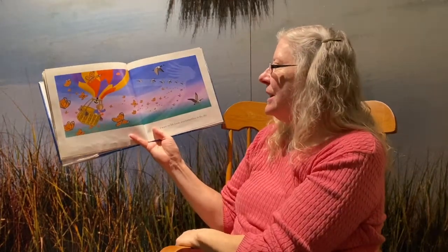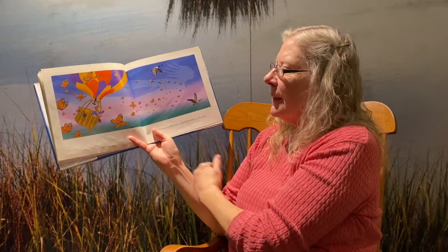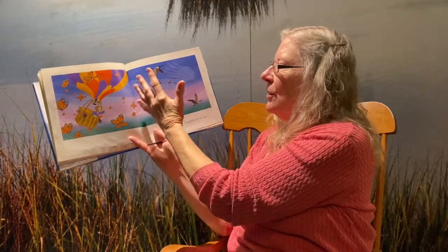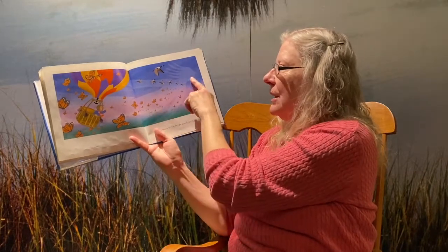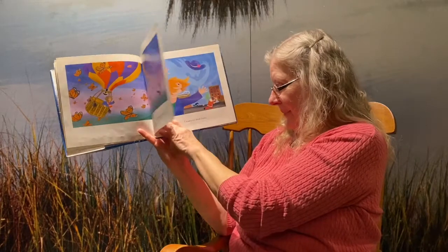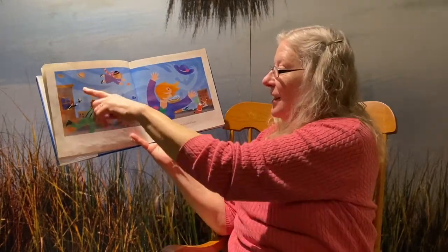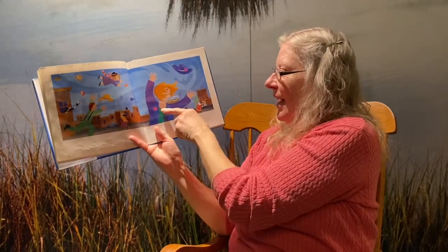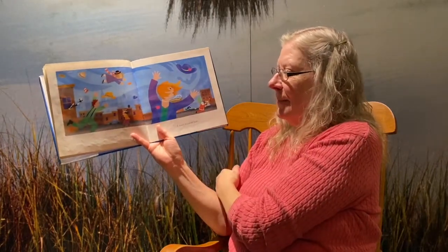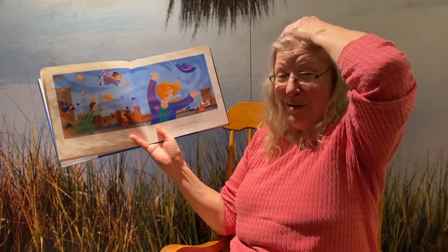I want to lift the birds and the butterflies up into the sky — and see how the wind is moving along. And I want to steal the hats. Here the wind has taken this lady's hat. And I know when I wear my hat, sometimes I have to hold it on my head.